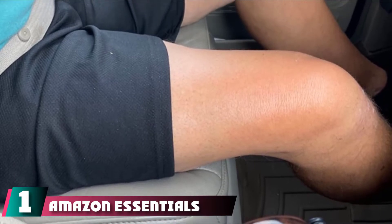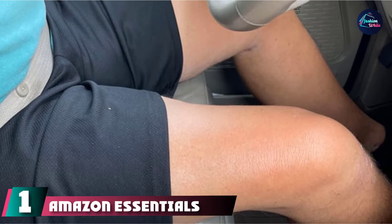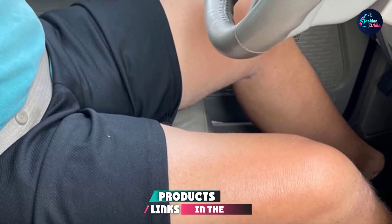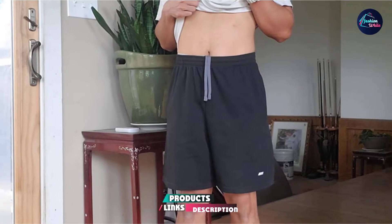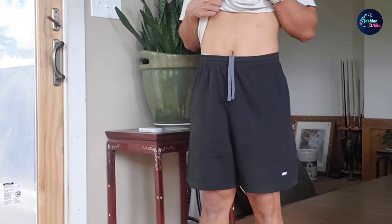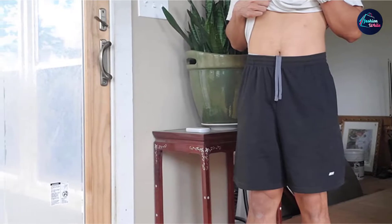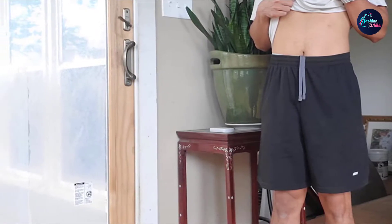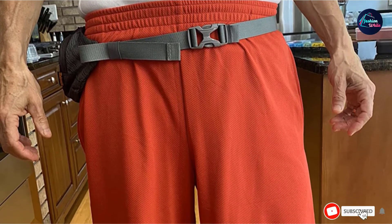At the first position of our list, we have Amazon Essentials Men's Loose Fit Performance Shorts. Made from 100% polyester, the two-pack shorts have a drawstring closure and a roomy fit through the hip, thigh, and leg. They are moisture-wicking, lightweight, and the breathable active fabric is stretchable. These shorts also have an internal drawstring around the waist, come with side panel pockets, and are machine washable.